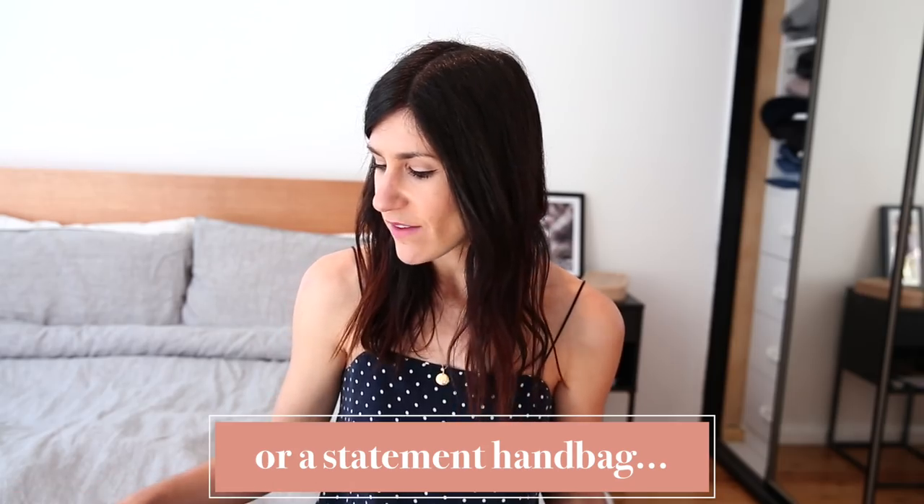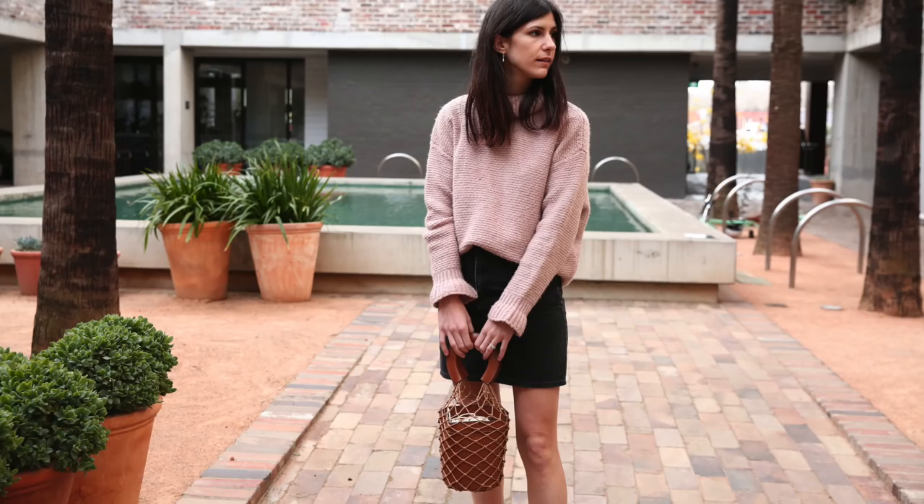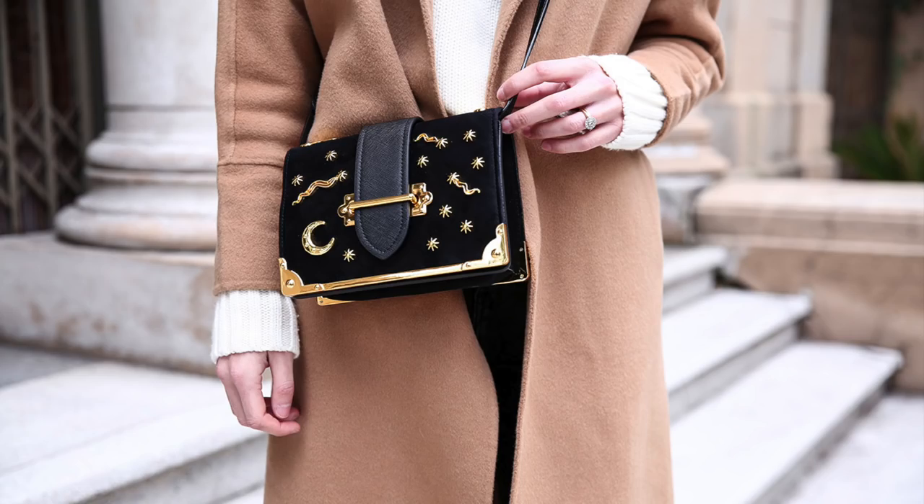The second accessory that can really change up your outfit is a statement handbag. I've actually got two designer dupes I've been loving. The first is a dupe for the Staud Moreau bag — a netted bucket bag with round handles which completely changes the game when it comes to accessories. If you can find a great designer dupe that is good quality, it's going to elevate your outfit without too much of a hit to your bank account. The other one I absolutely love is this dupe for the Prada Cahier bag — the Zodiac style — which I found on Amazon and will link in the description below.